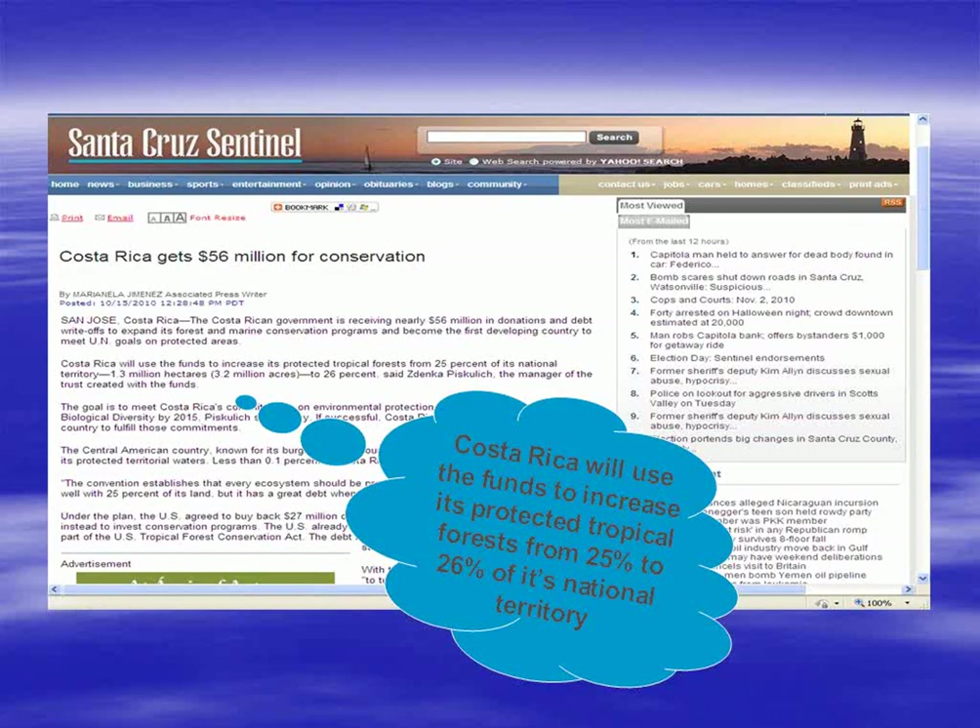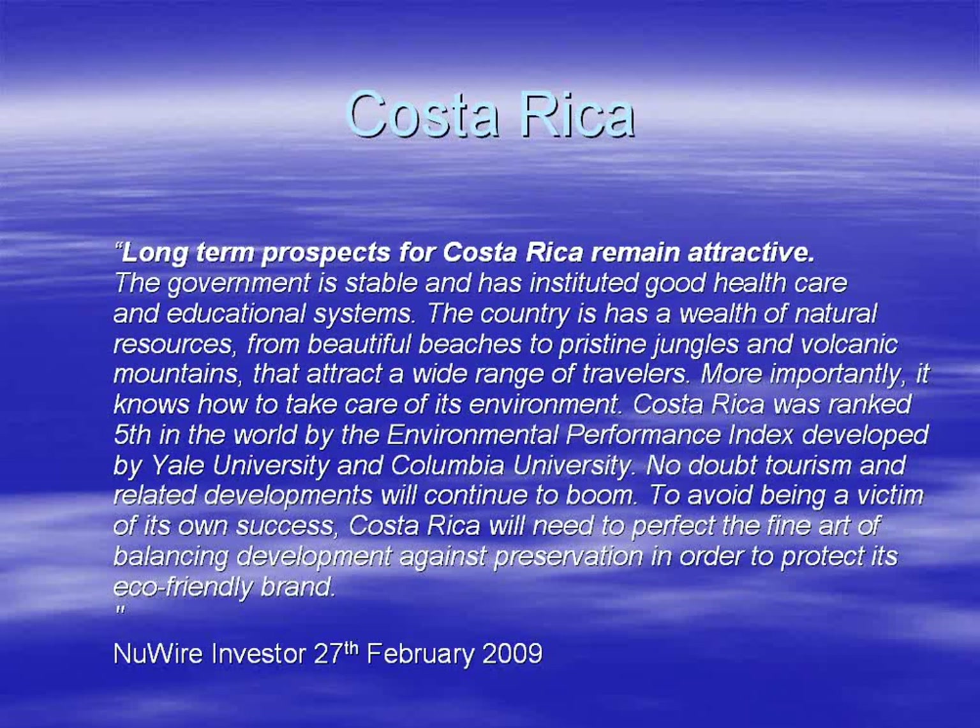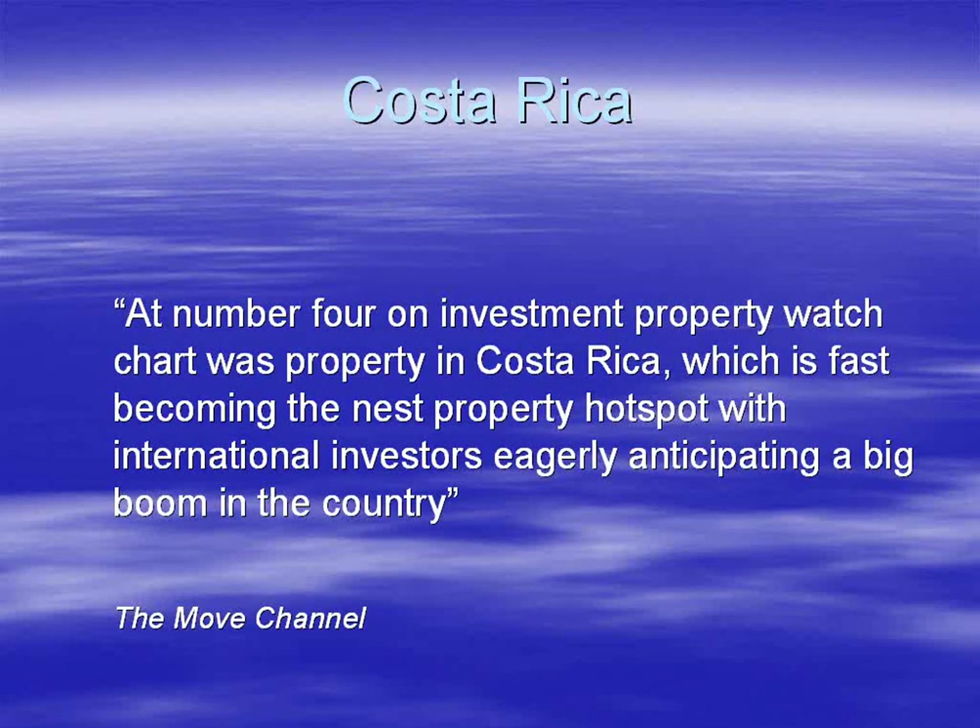The second big driver for land price growth is Costa Rica's eco plans. To be carbon neutral by 2021, they need to plant more trees and preserve more land. Costa Rica has already secured funding to increase its preserved area from 25% to 26%. They are preserving more land, so there's less land available to develop. When it comes to land investment there are three things to consider: location, location, location.